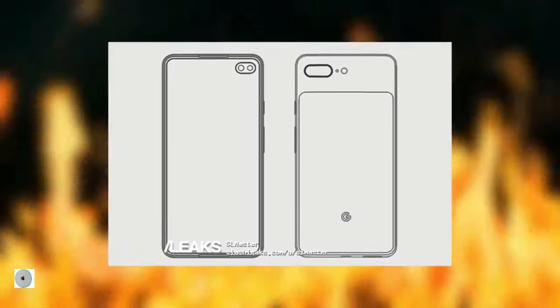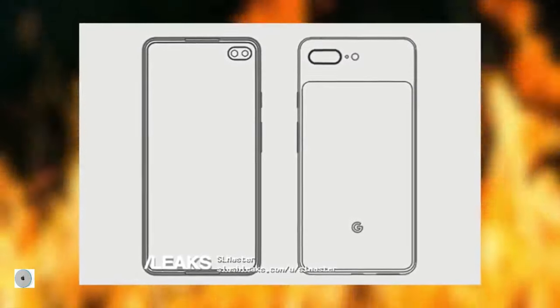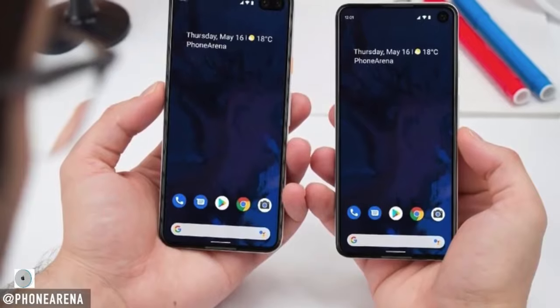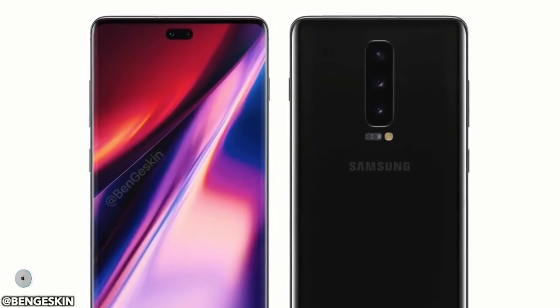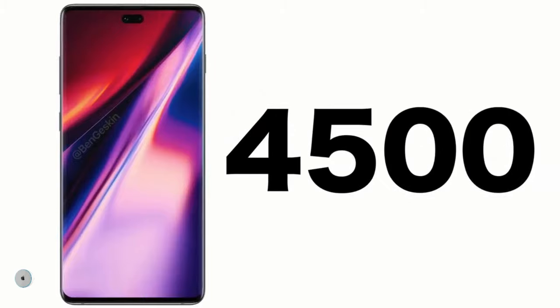For the very first time, this year's Pixel 4 is expected to get dual cameras on the back with a new vertical orientation design. There will be a huge battery upgrade — 4500mAh for the Note 10 Pro — as well as some camera software enhancements, particularly a proper killer night mode.